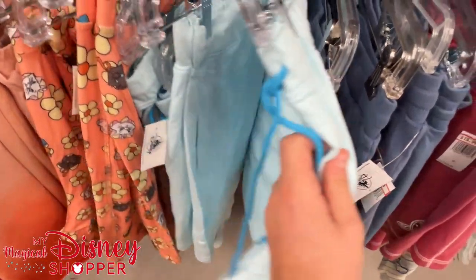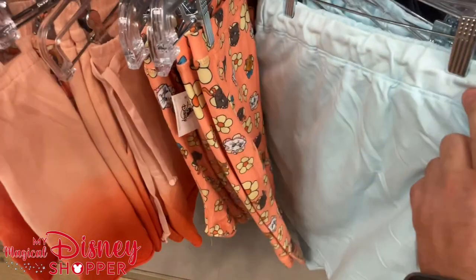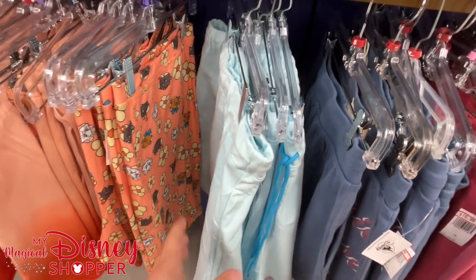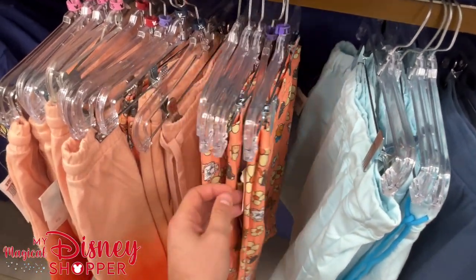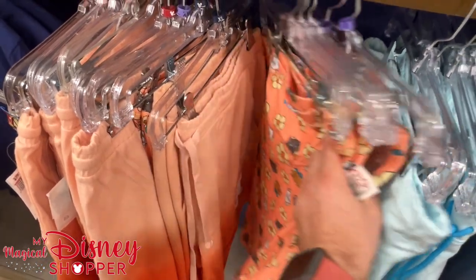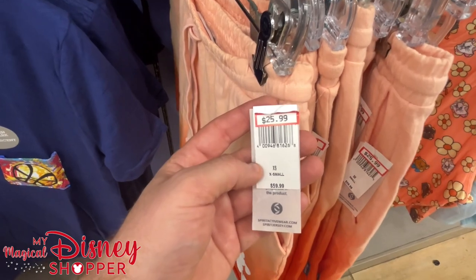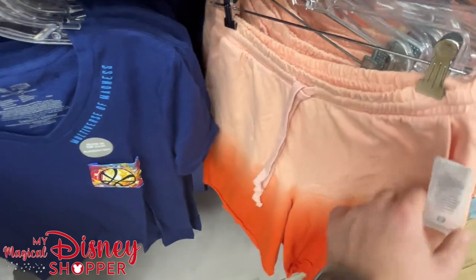The Dumbo shorts were $37 but I can't find the discounted price on those — they're folded inside out. Those are mostly 3X. I'll try to remember to say the sizes, but there's a lot to show in these videos. It's good to see a lot of the discounts back at the Character Warehouse. These Spirit Jersey branded shorts are $26 versus $60 — still 50% off.